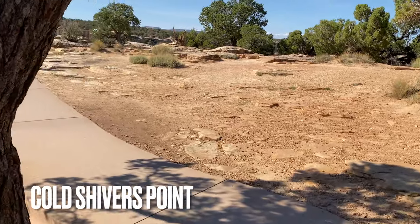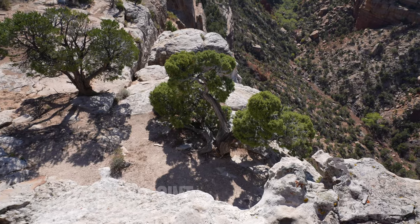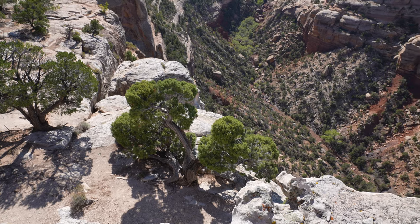This is the final viewpoint of the drive, and you get a nice overlook of Columbus Canyon, where you can see into the canyon below more directly.